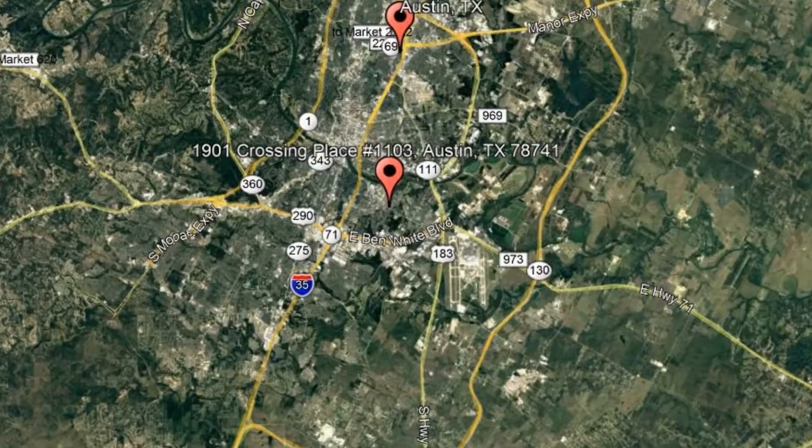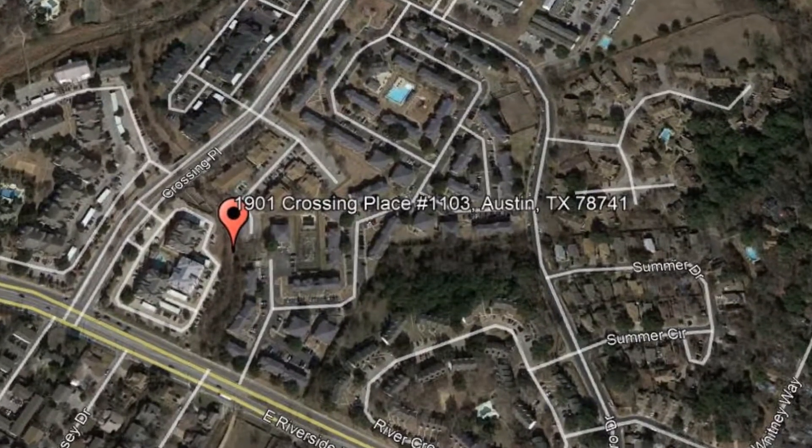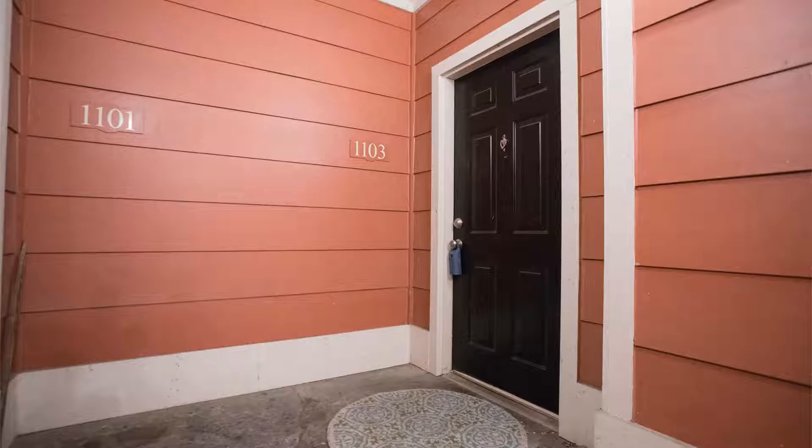Get started today and check out this available home for rent: 1901 Crossing Place, Unit 1103, Austin, Texas. Don't miss this terrific four-bedroom, four-bathroom condo close to town and campus bus route.